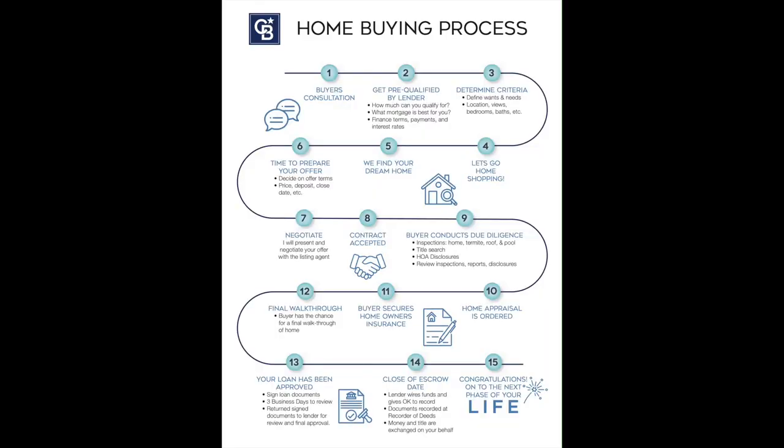We'll be going through this flowchart in detail in this video. If you'd like to download our Buyer's Guide, which includes this flowchart, just look for the link in our newsletter.